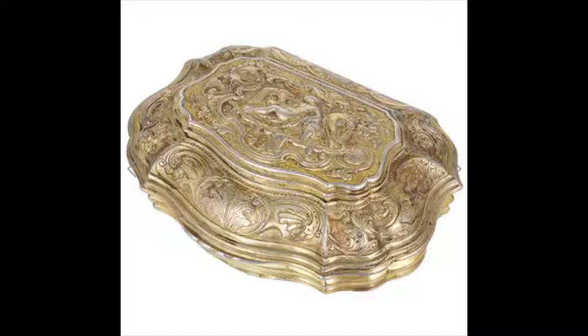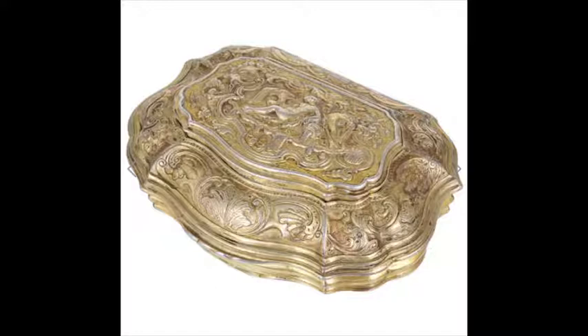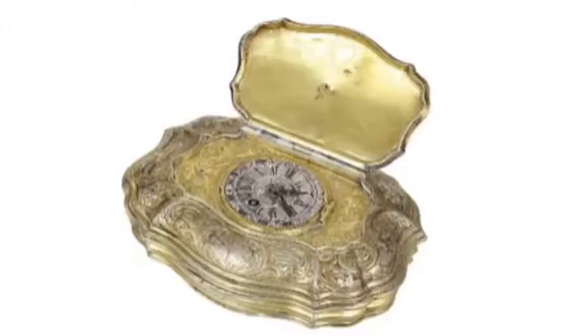Anyone with aspirations to be a gentleman had a snuff box, so not surprisingly a profusion of boxes began to appear, such as this timepiece snuff box — a German-made mid-18th century gilded silver fitted with a London watch movement in the lid.